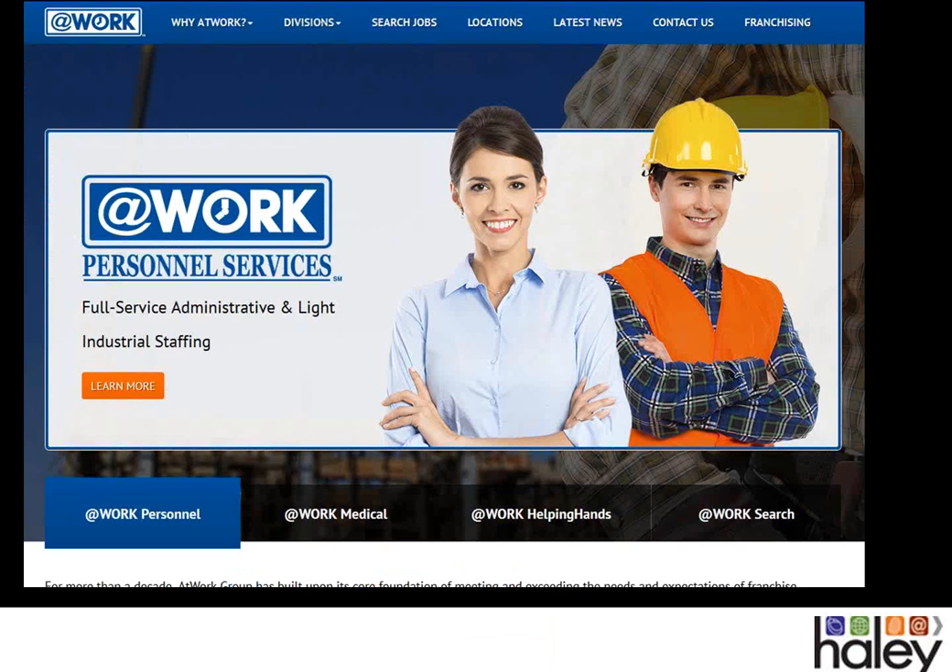Those are some of the custom sites, and now we're going to give you a sneak peek at a site currently in development — At Work Group, which has a franchising opportunity as well as four divisions. This is a bold design using a parallax effect throughout the entire homepage. It effectively introduces all of the divisions along the bottom — At Work Personnel, At Work Medical, etc. — and once we get into the site, you'll see simple copy with clear calls to action. Each of the division pages also incorporates a long infinite scroll page with short call-to-action copy. That's it for the custom sites.